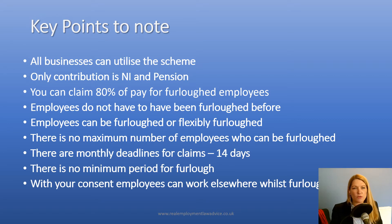The key points I want to recap and note about the scheme for employers is that currently all businesses can utilise the scheme. The only contribution required is NI and pension. Employers can claim 80% of pay for furloughed employees, and there's no requirement for an employer to top that up.